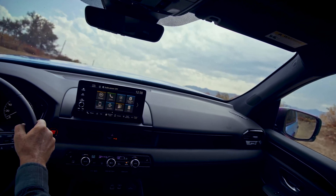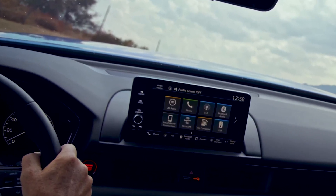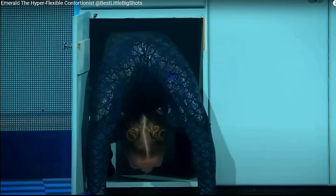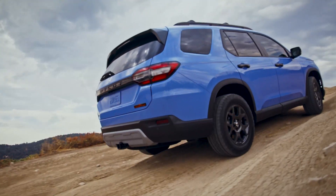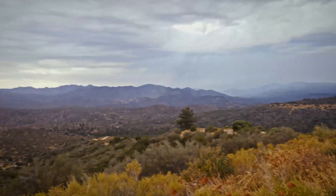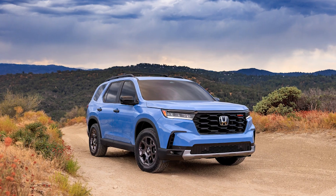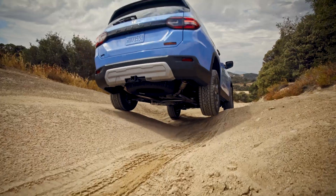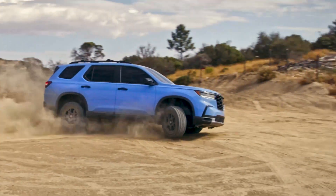You do not need a doctorate in ergonomics to operate the infotainment system. On the downside, the standard touchscreen interface is simply too small — you might need to squint. Third row seating is cramped for adults and is best reserved for kids or very flexible friends. The acceleration is lackluster and so is the braking performance. The Trail Sport trim is geared towards light off-road adventures with its higher ground clearance and rugged features.